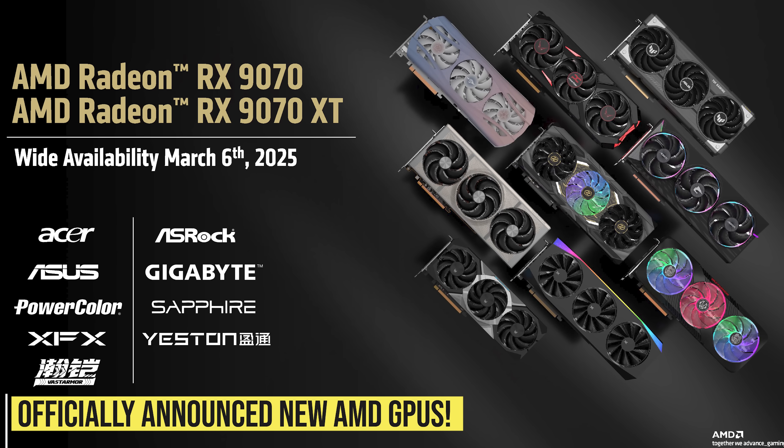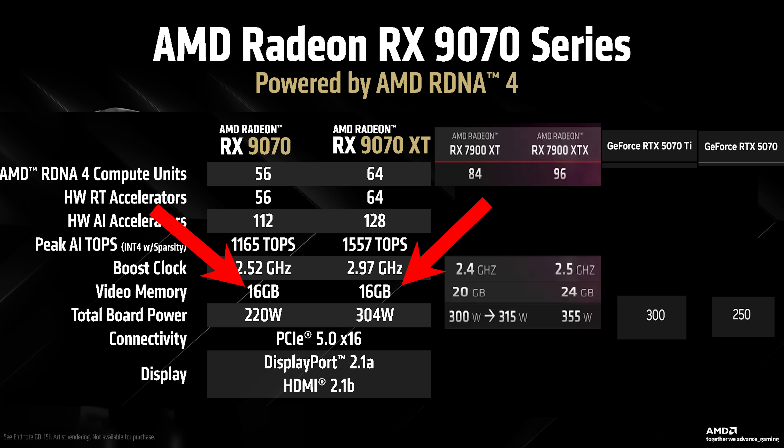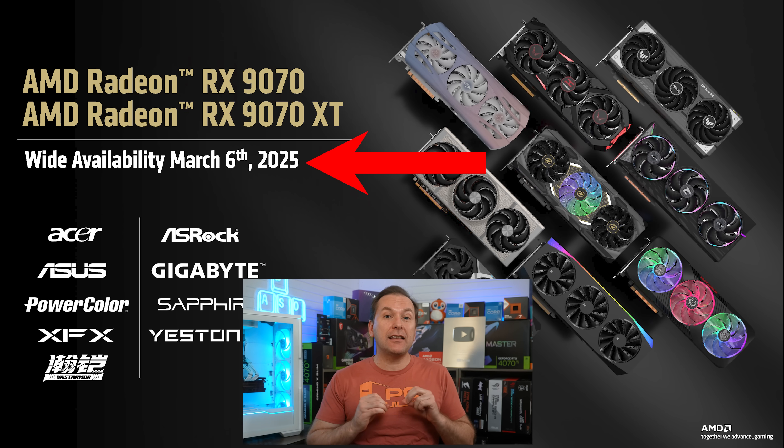AMD announced the RX 9070 XT and RX 9070 RDNA 4-based graphics cards, both with 16GB of GDDR6 VRAM, along with FSR 4. They're coming on March 6th. We've got the details.